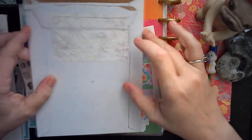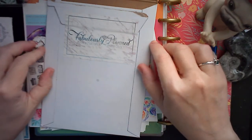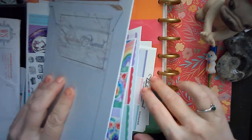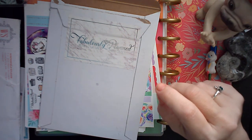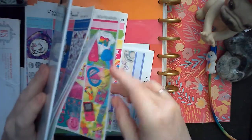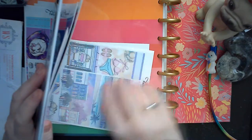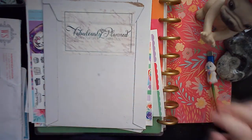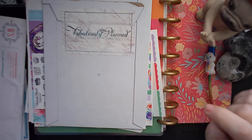So, Fabulously Planned. I'm going to be honest, I don't generally buy from Fabulously Planned. I don't know why — actually I do know why. This is why: generally speaking, this style of drawing is not my style. But sometimes you've got to try things different, right? So I did.